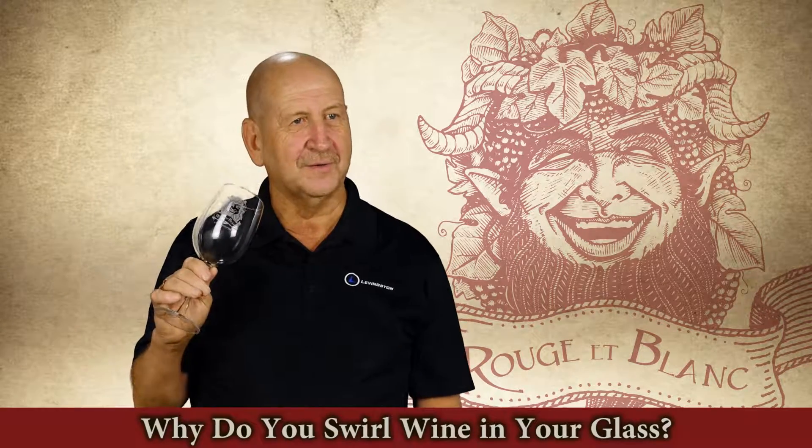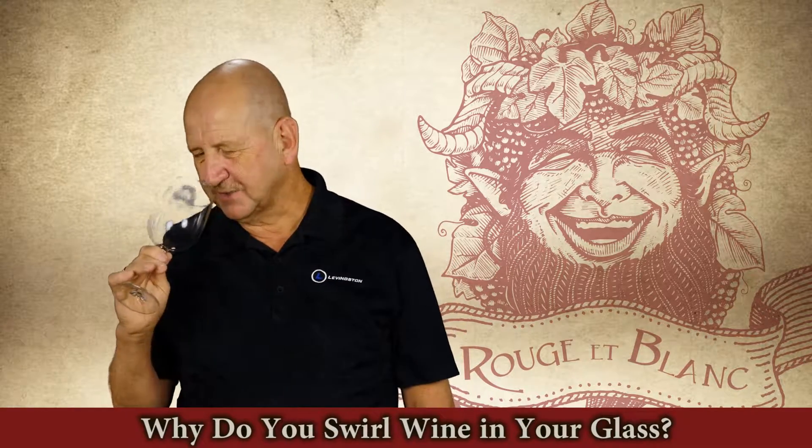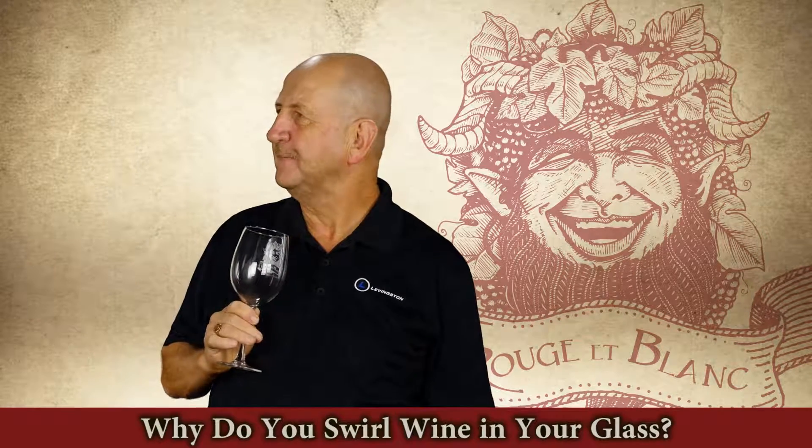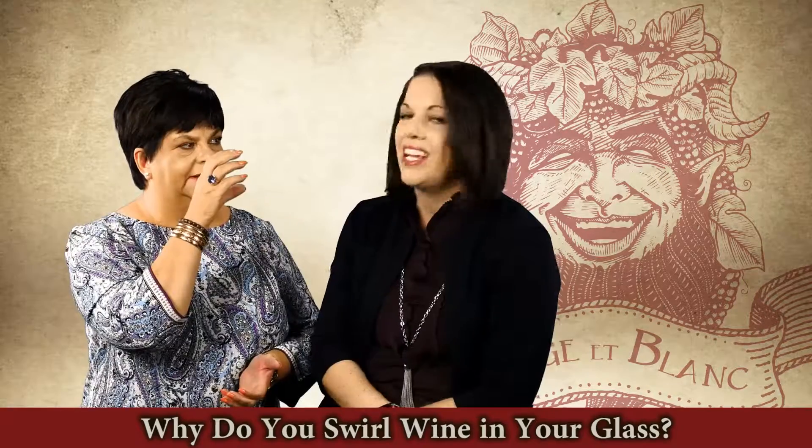I also smell the cork. You've got to smell the cork, you've got to smell the wine, you've got to do the legs, and you taste a little sip, and you're like — how much is that a bottle? I think it's to be fancy.